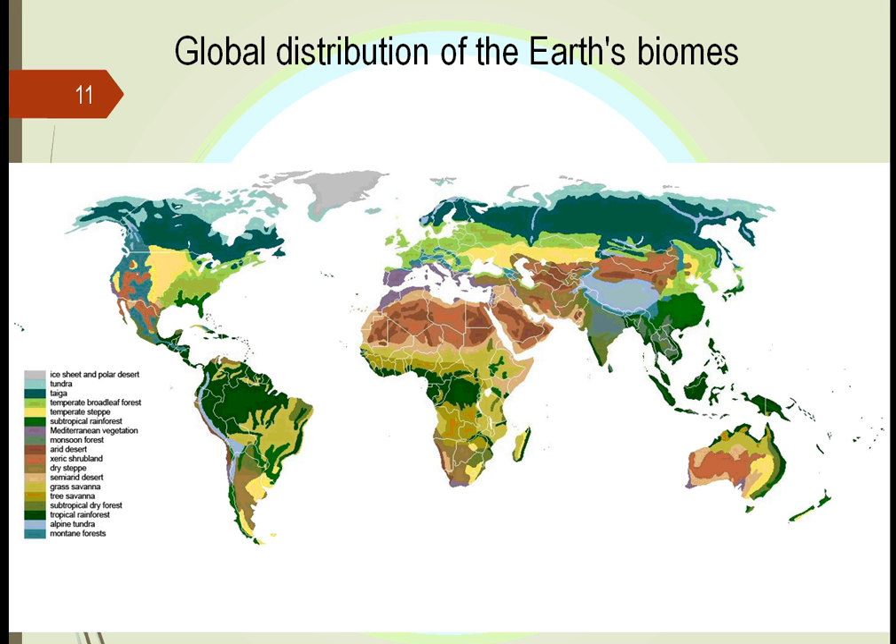Here's another picture of where these biomes are, starting with the ice sheets at the very top and the bottom. We see where the subtropical rainforests are. We see in Australia where we have the different biomes, just like we have in North America, just like we might have in Europe. Each of these depend upon wind currents, water currents, rain patterns, and the amount of sunlight.